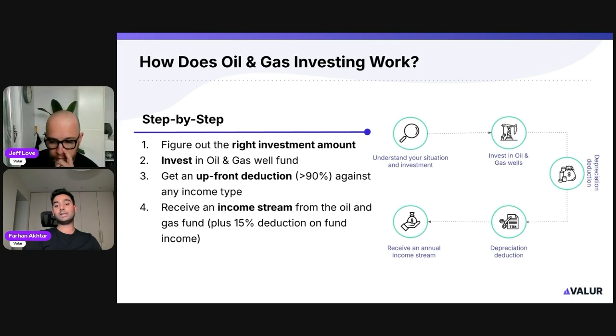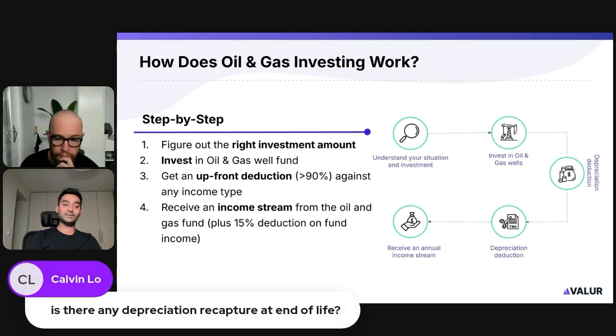Kelvin's question: is there any depreciation recapture at the end of the fund's life? There isn't. You cannot transfer the ownership — you become an LP in the firm going forward, so it's just money coming to you every year. When they close the fund, there is no depreciation recapture. To put a bow on it: you claim your depreciation, you're free and clear on the tax side, and after that it's just income.